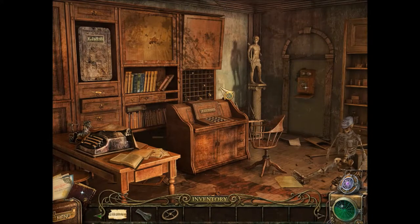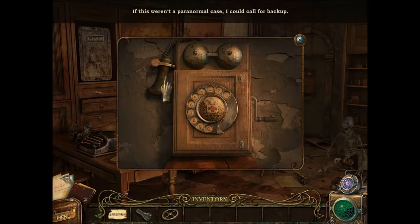And what else do we have here? We have another skeleton. If this weren't for a paranormal case, I could call for backup.